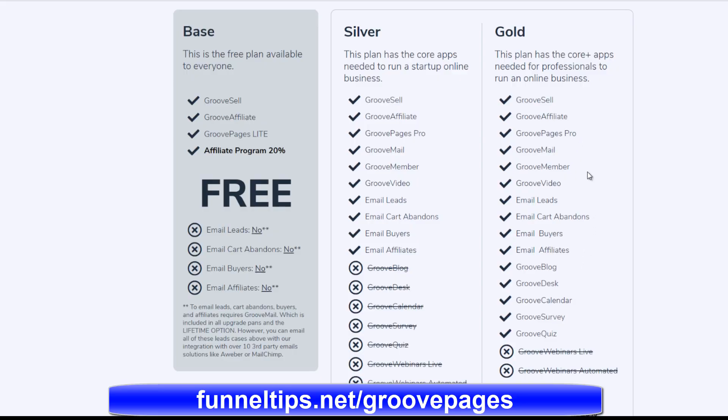I've shared a link down below for a recorded webinar that shows all the features of the GroovePages software in more detail. Thank you, guys — check out the link down below, don't forget to like and subscribe, and I'll see you soon on the channel.